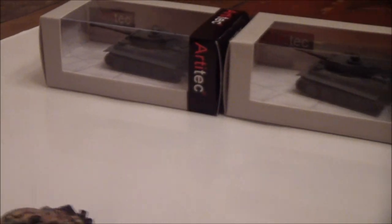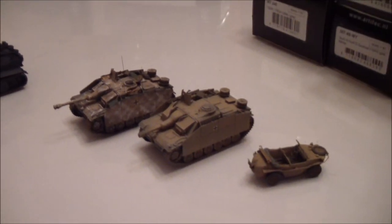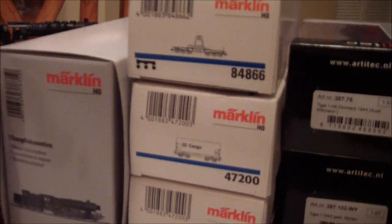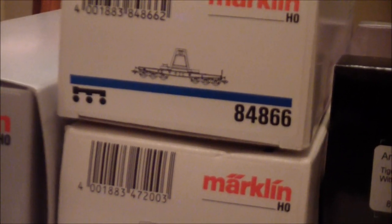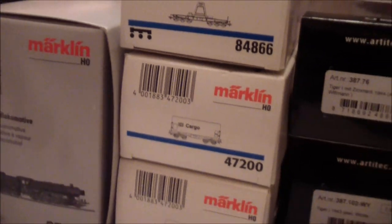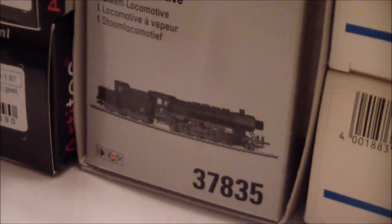And we've got four of the gray Tigers, the Stug, and the Schwimmwagen. And for Märklin, we've got the Frau und Kirch bell car, two cargo cars, and I've got this BR-50 — 37835.